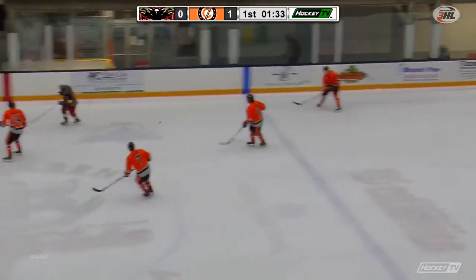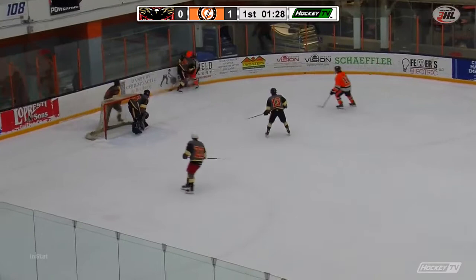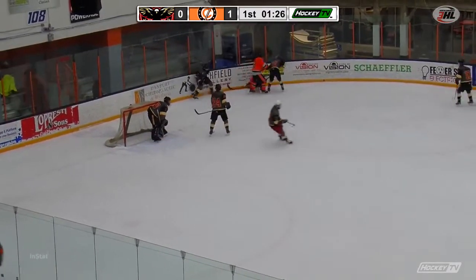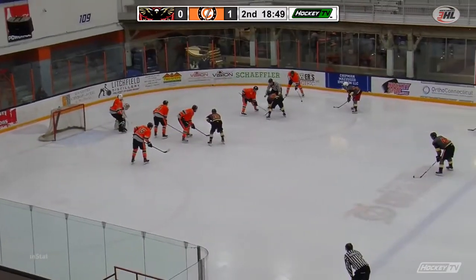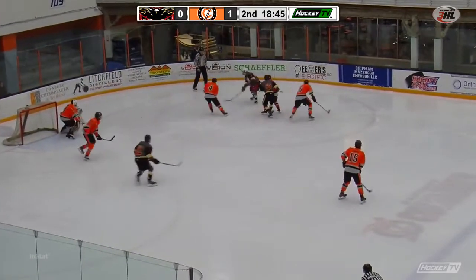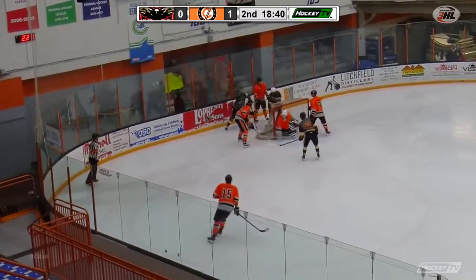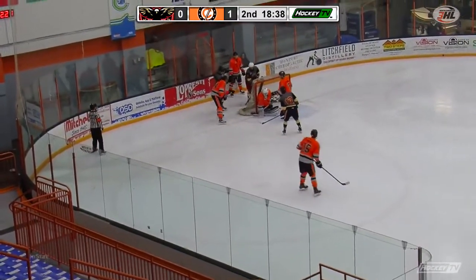When you have offensive defensemen that can join the rush — secondary scoring production from Madsie and Lefkoff from the blue line — you just have to start building. Building is the thing that needs to be worked on here. This is a strong line — I like the way Fogelgren and Berry have played, and if Kosa can get involved, we know how dangerous he can be.